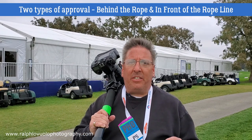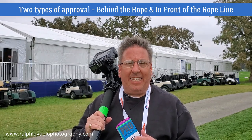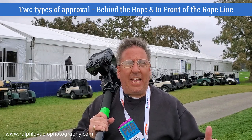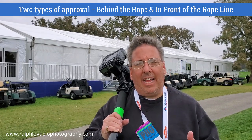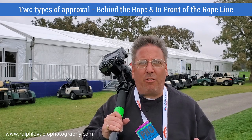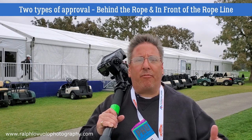The PGA allows two types of photographer credentials. The first is behind the rope line. The second is in front of the rope line. In front of the rope line lets you get a little bit closer to the action. Behind the rope line access allows you to cover the pageantry of the event — you can still photograph the players, you just can't get closer or in front of that rope line.